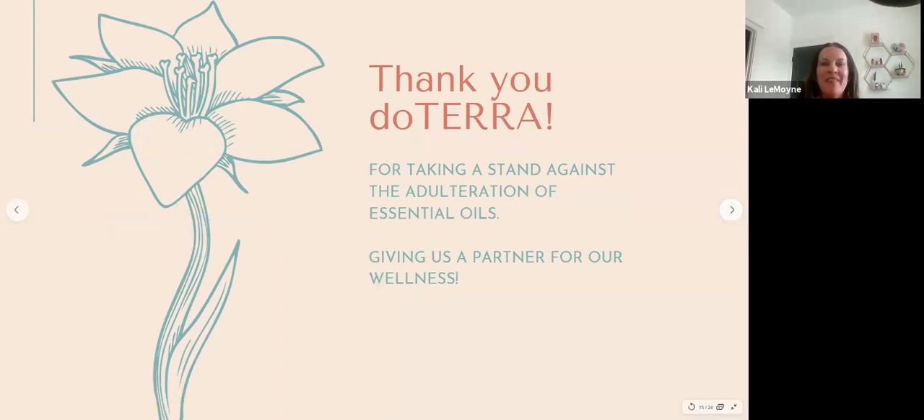Thank you to doTERRA for taking a stand against adulteration of essential oils and all of our other wellness products. It is such a relief to be able to order products that don't have toxins in them — you don't have to check every single ingredient on the label. Thank you to them for giving us a partner for our wellness. It just makes it so simple.